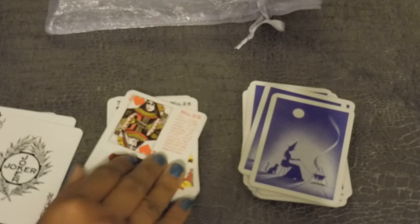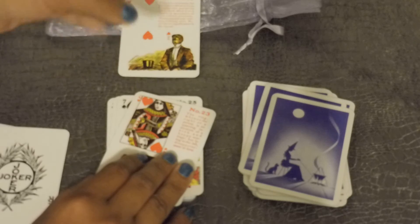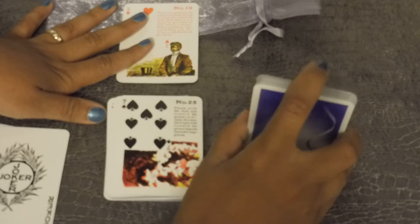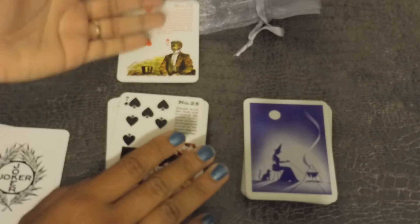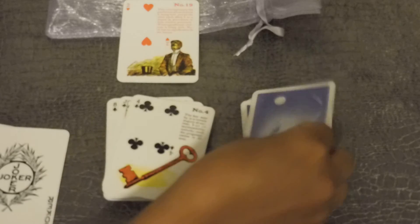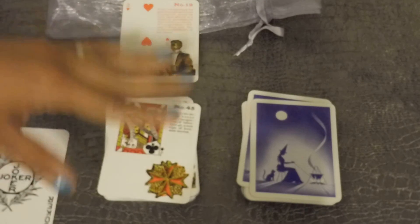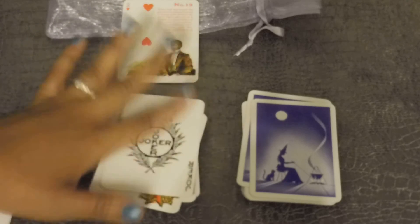You're supposed to pull out the female and male associations according to who is your querent — just like you would with a Kipper or a Lenormand. You pull those out, shuffle the deck, and do whatever spread you want. For yes or no questions, you have the Joker cards, which you're supposed to shuffle in.